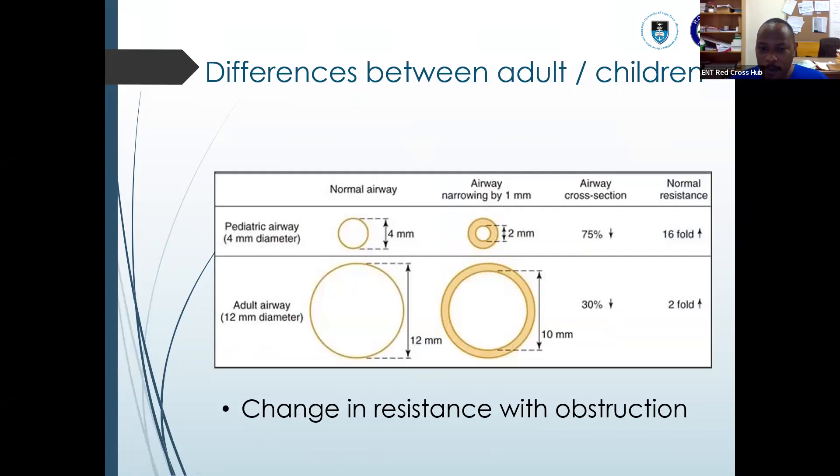As you can see in this image, a two-millimeter change in a child compared to an adult will have adverse effects. It will actually decrease airway cross-section by 75% in a child compared to 30% in an adult — an increase of 16-fold in resistance. Remember, flow resistance is inversely proportional to radius. So any minor change in a child's airway has more adverse effects compared to an adult.